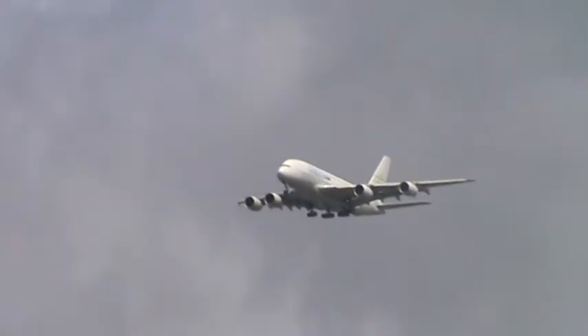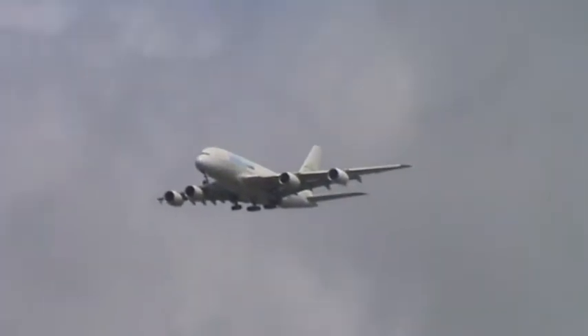Ladies and gentlemen, boys and girls, it's my pleasure to bring you the Airbus A380.